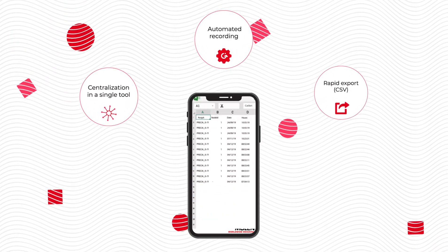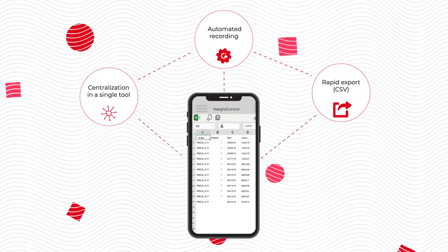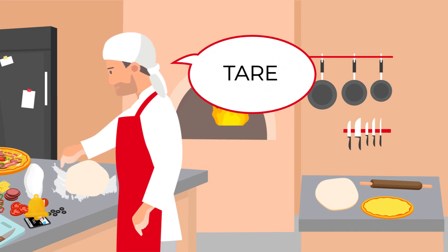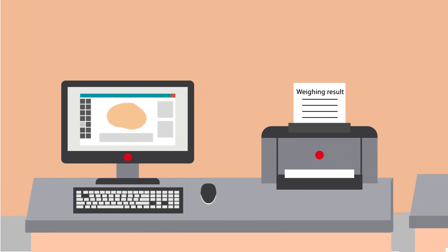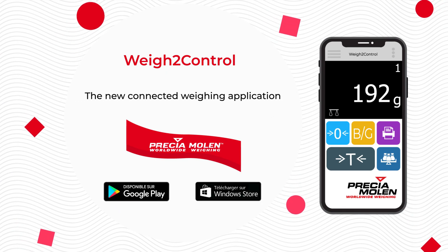Manage your product library to link them to each one of your weighings and export them in one click, thanks to automatic centralization in a single file. You can adjust the application interface to your working environment by adding, for example, visual or audio signals corresponding to the initiated actions, and it connects easily to a printer for real-time printing. Way2Control — the new connected mobile weighing application from Preesha Mullen. What you're doing today!